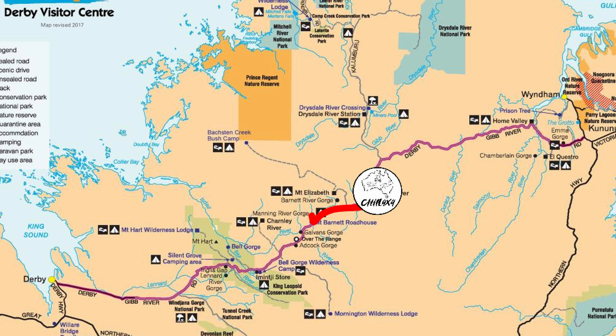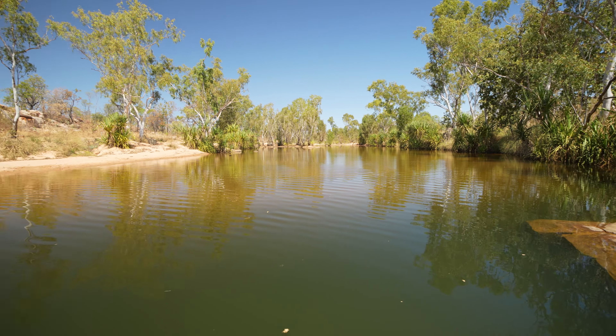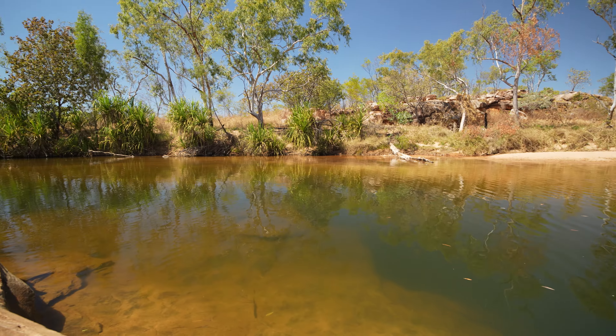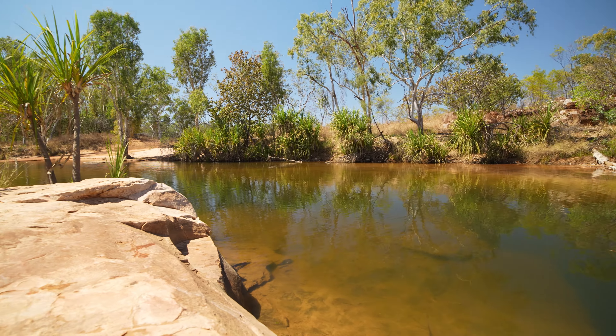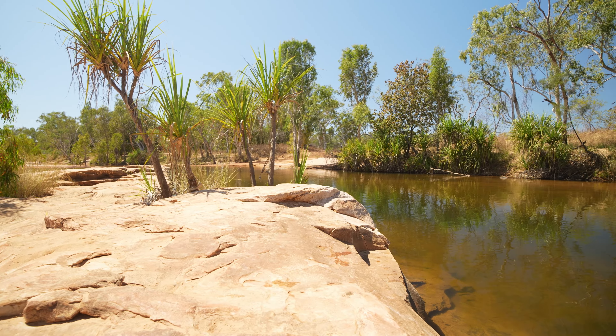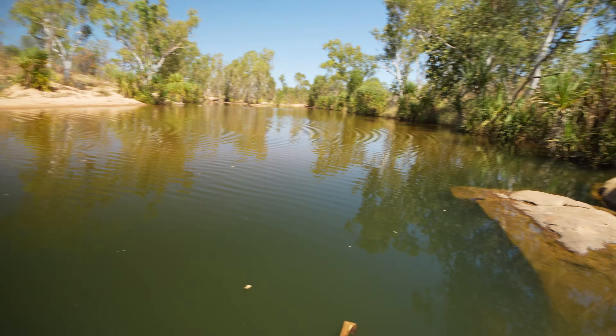We left Mount Barnett at about 8:30 this morning on the way to Drysdale and then heading up to King Edward. We just pulled in at the Gibb River Free Camp, which is a pretty nice spot actually. Pretty busy though, there's not many free campsites. There's sort of three spots you can camp on either side of the river. Maybe there's 20 cars here - it's fairly big and it's a free camp, but everyone's pretty jam-packed in here at the moment.